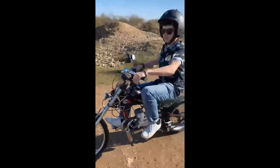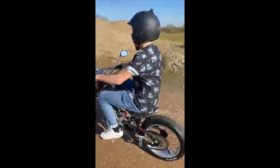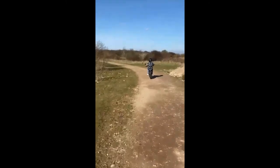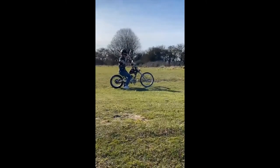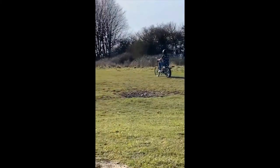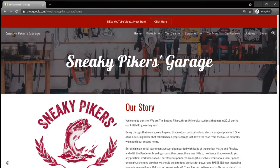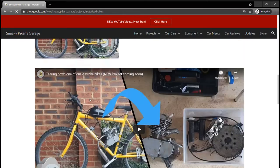That pretty much sums it up. Thank you very much for watching — I'm sorry I didn't get to record more in detail, mainly because I got a bit carried away in the working process and forgot to document it. But thank you very much for watching. If you haven't already, please check out the other video I have up on Stan, highlighting all his quirks and features. Please like, subscribe, visit our website, visit our Instagram, and stay tuned for more content from the Sneaky Piker's Garage. Thank you, goodbye.